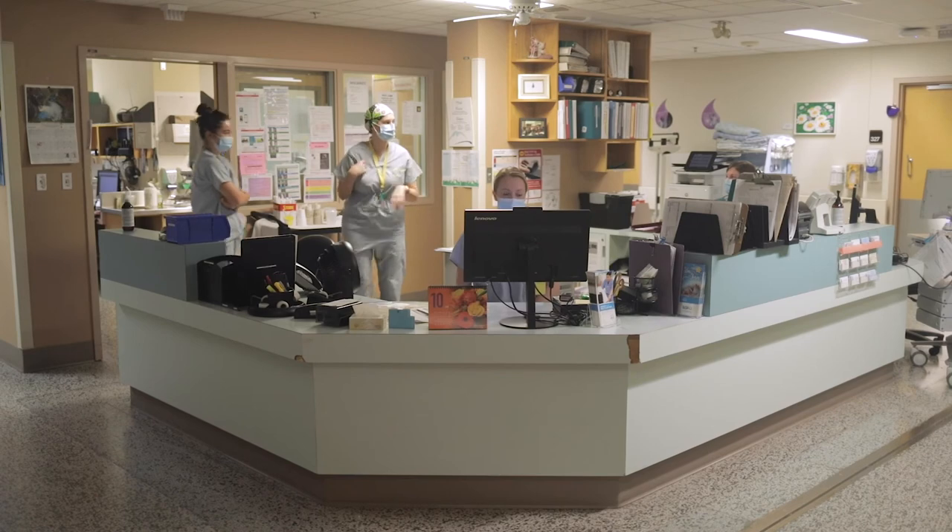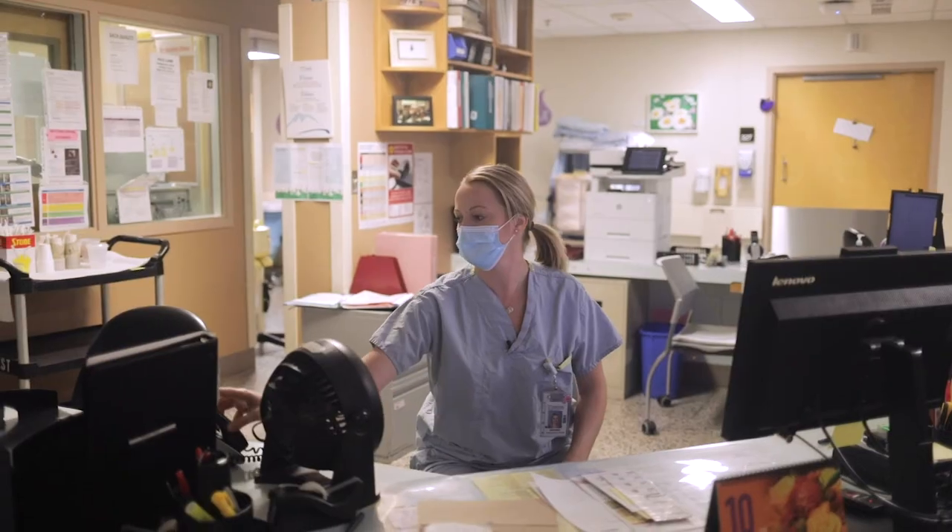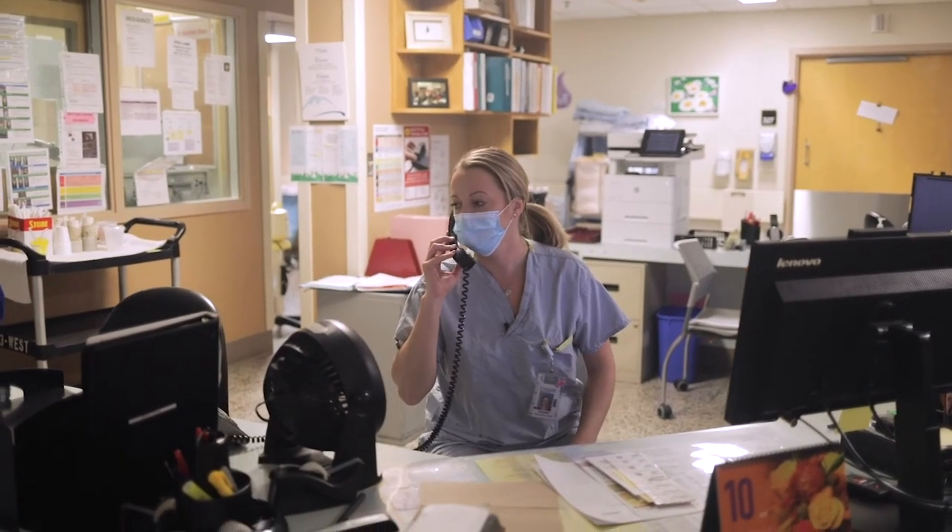This is the front desk on the postpartum unit. Once you are ready, you will be transferred over here by wheelchair or on a stretcher.